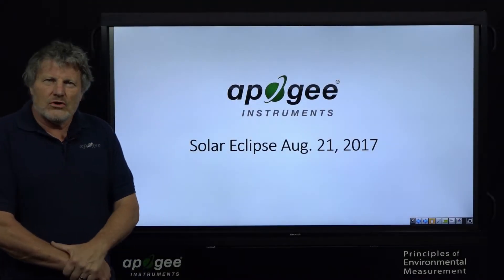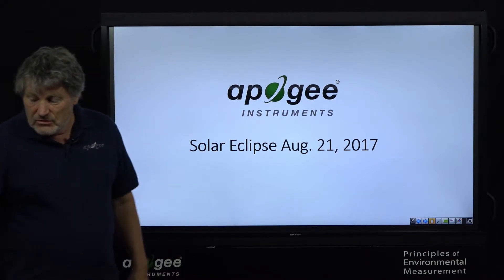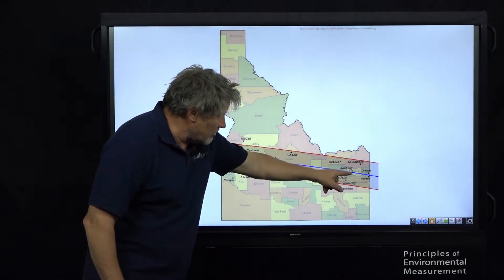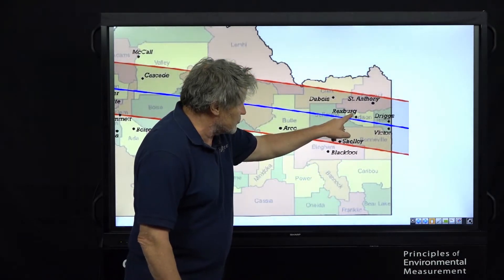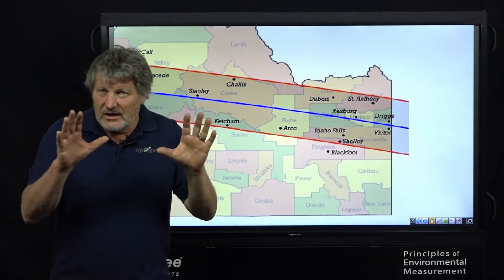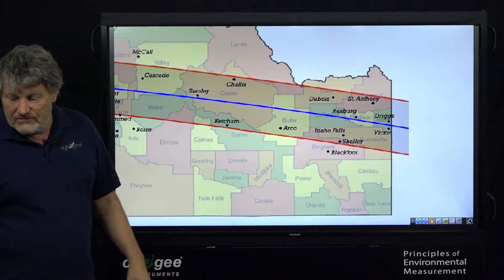I'd like to show you how close the eclipse was to the Apogee headquarters. We went up to Rexburg, Idaho, right here on the map. Logan, Utah is right below Franklin County, about right here, and we just drove up to Rexburg, right near the center line. So we got an excellent viewing angle for the eclipse.